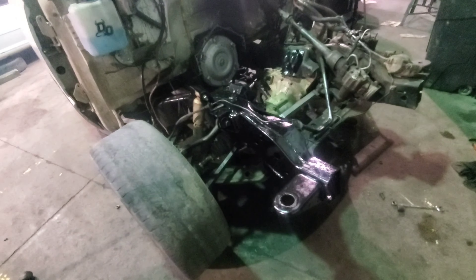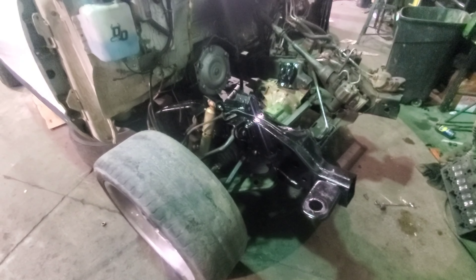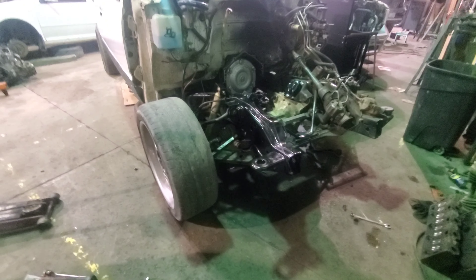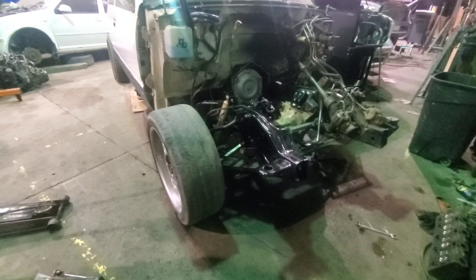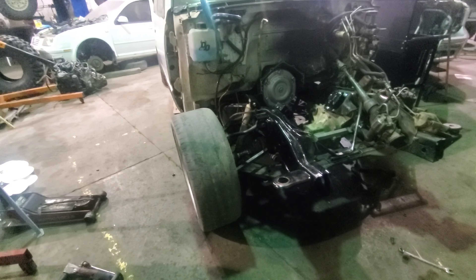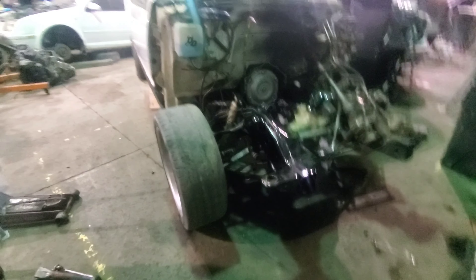Crazy what a little wire brushing, grinding, and a little aerosol overhaul can do to a '94 Chevy. This side's almost too nice now — I'm going to be scared to get it all dirty and oily. But it'll be easier to clean up too with a shiny, smooth frame.